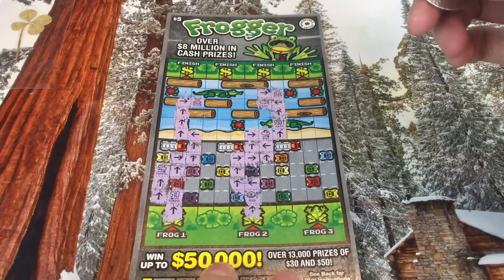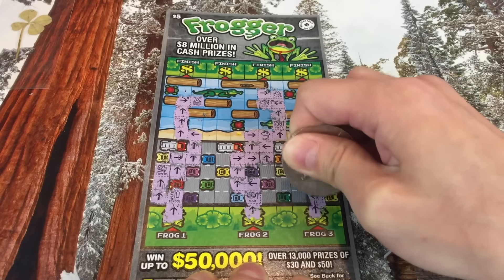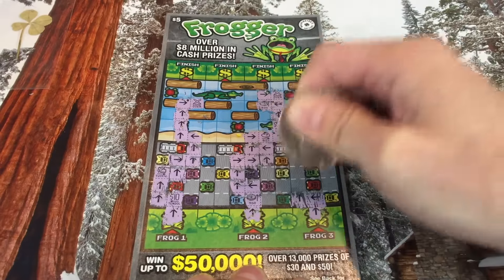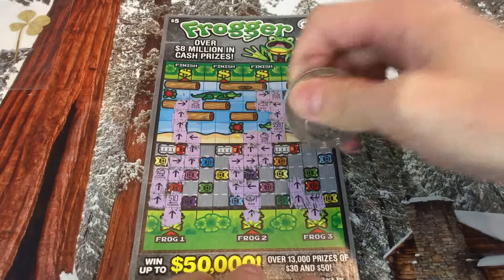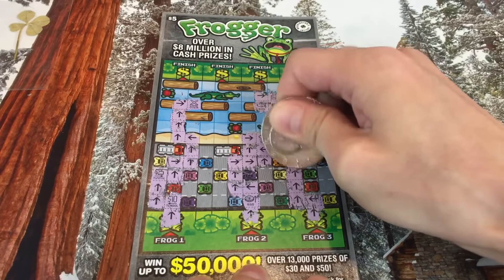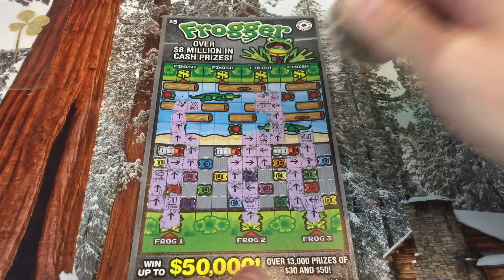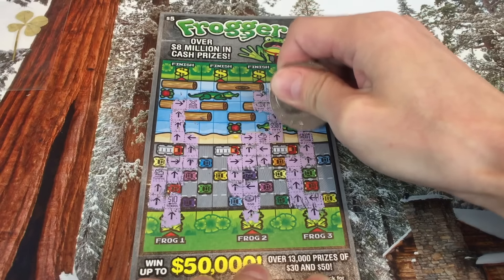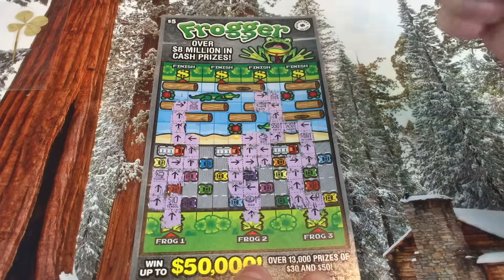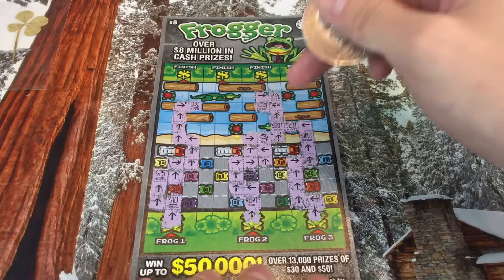Last frog — frog number three. I love this scratcher! The material is a little harder to scratch but I'm using a big coin, which has more surface area. A sharper edge works better. Going to the right — let's see if we can pick up a 25 frog for a win even if we don't make it to the end. Wow, there's a hundred dollar right there! Going left, another 20 — that's the first 20. So we have: 10, 25, coin frog, frog, 120, and 50.